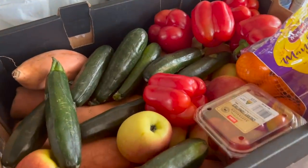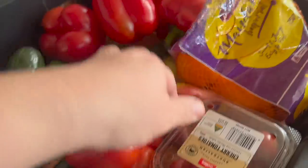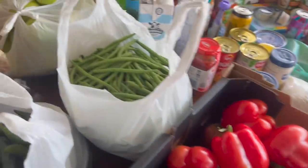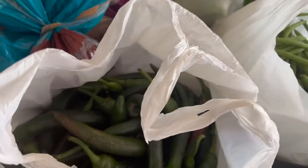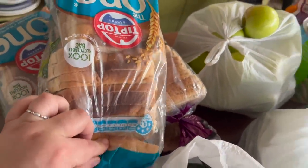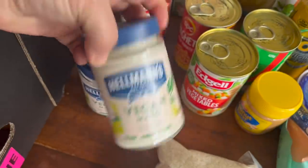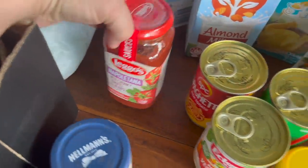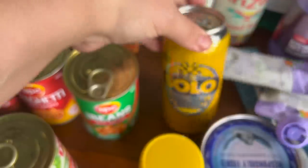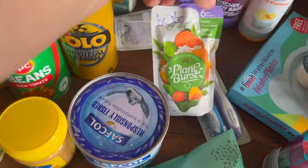So we got a box of mixed produce — there's some sweet potatoes, zucchinis, capsicum, mandarins, little cherry tomatoes, and some red apples in the bottom there as well. We got a bag of green beans, chilis, and granny smith apples. There are five loaves of various types of bread, one kilo of long grain white rice, a couple of jars of vegan mayo, a napolitana sauce, and some tinned goods — mixed vegetables, tinned spaghetti, and baked beans.